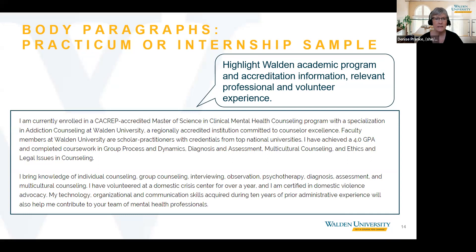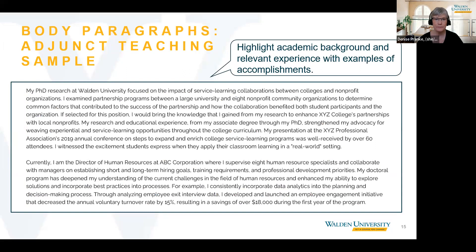For the higher education adjunct teaching position, the first body paragraph focuses on the applicant's academic accomplishments, his research, and a professional presentation he has delivered. The second paragraph focuses on his experience and provides a specific example of how his academic program has helped him excel in his current role as a director of human resources.